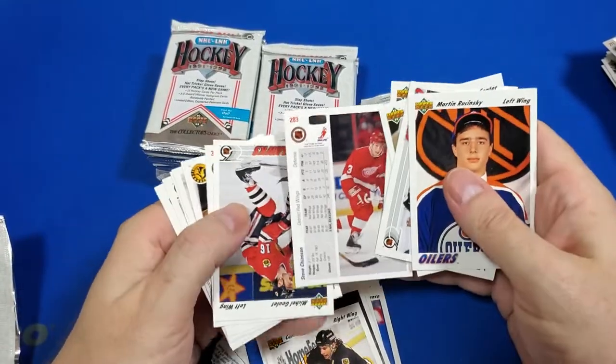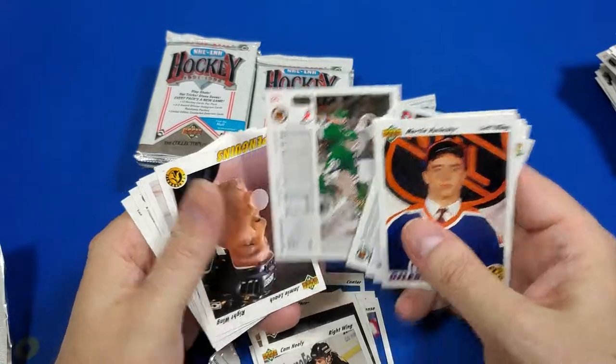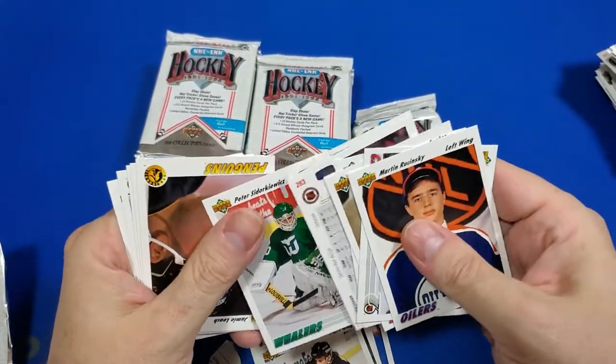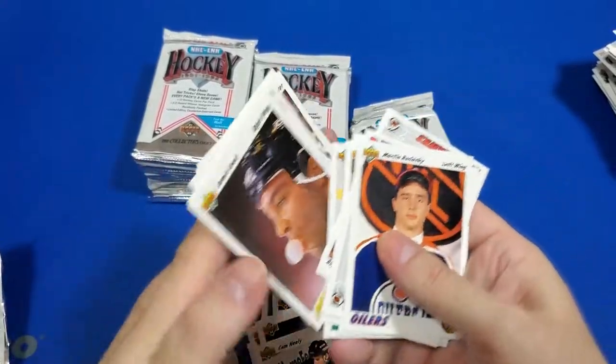I wonder why they're allowed to tape it like that. Shouldn't all the sticks be the same? I mean, it could be a different weight, but it would make sense to me that the ends where they strike should all be the same. Maybe that's a baseball thing — never understood that.